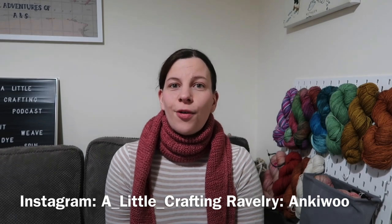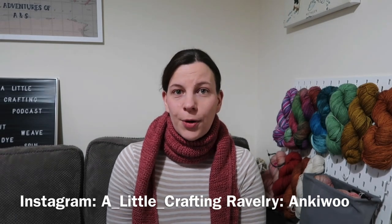Hello and welcome to A Little Crafting. My name is Annie and this is my occasional podcast where I talk about all the things that I've been making. That usually consists of knitting, some weaving, some yarn dyeing, and some sewing. I record from Surrey, just southwest of London in the UK. You can find me on Instagram as a_little_crafting and on Ravelry as Ankiwoo.